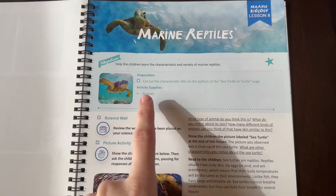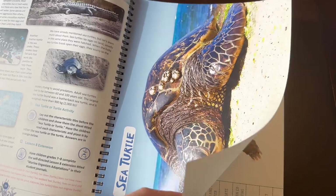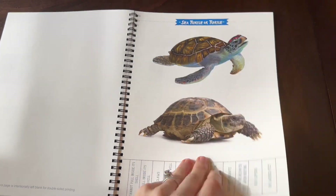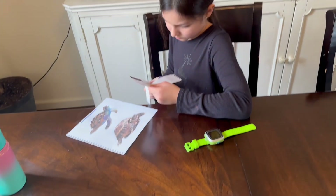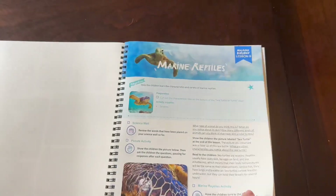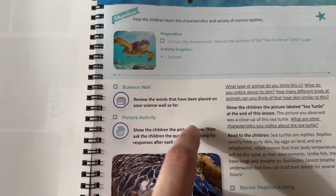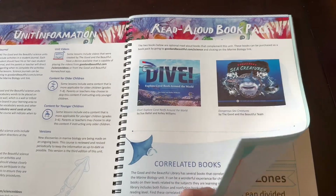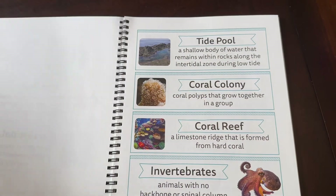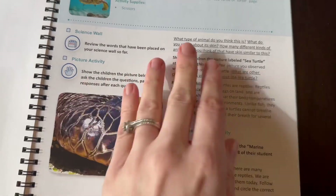We're doing lesson eight today. The prep is to cut out the character tiles on the bottom of the sea turtle page. Instead of tearing it out, I'm trying to keep everything in the book in case I want to resell it, so I had Larissa make a copy to cut out — one way to preserve it. For the science wall review, I just go through the vocabulary words together in the book rather than cutting anything out.